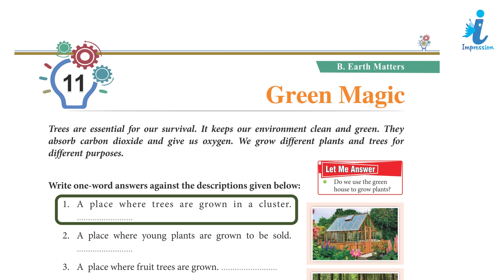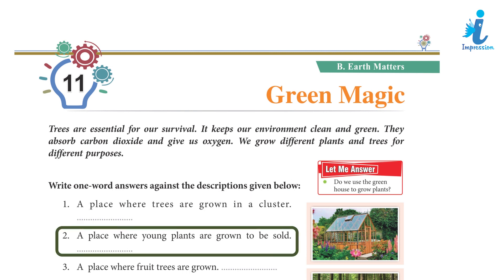1. A place where trees are grown in a cluster. 2. A place where young plants are grown to be sold.